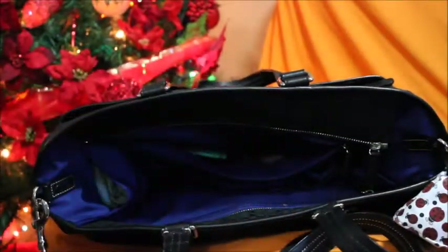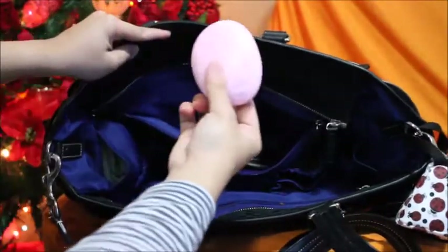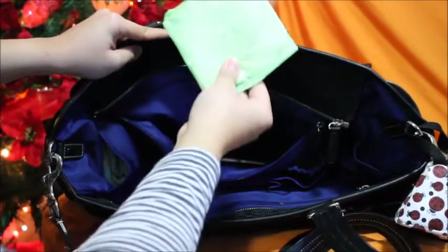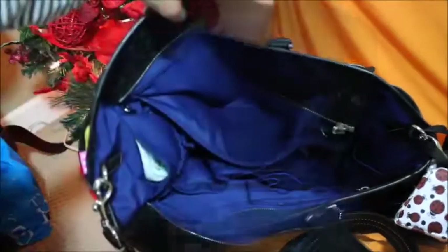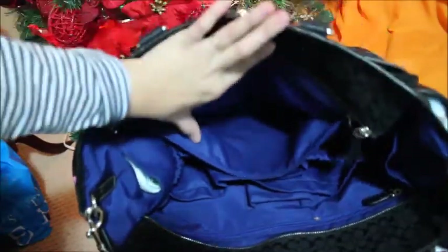In this pocket I have my vlogging camera, my lotion, a siren napkin, a pen, and a lip liner.